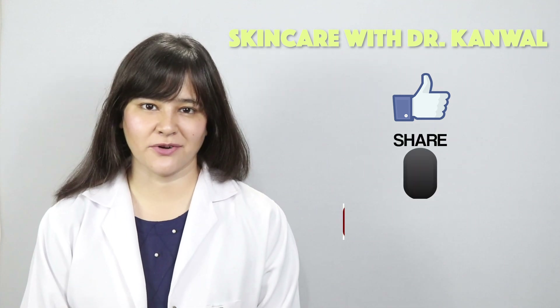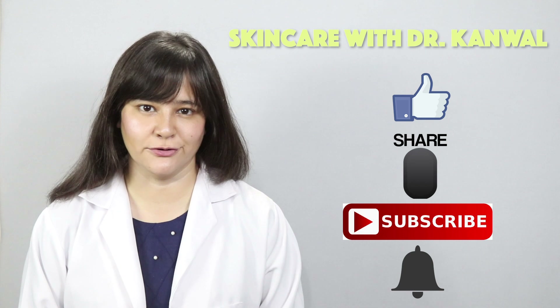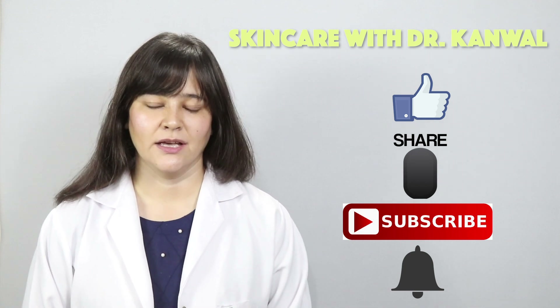If you liked this video, please like, share, and subscribe to our YouTube channel. Press the bell icon so that you can receive future notifications. Thank you very much, Khuda Hafiz — take care of yourself and your loved ones.